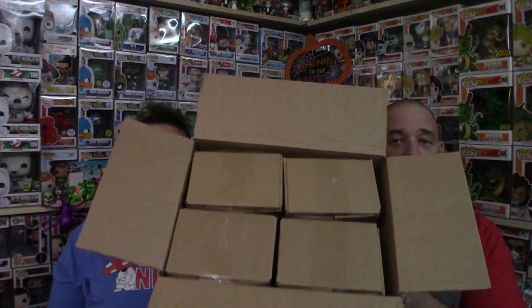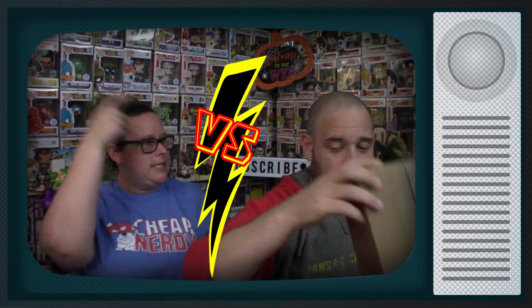So, four boxes — two boxes each — we're going to duel. You're going down. You don't get to pick the box, I'm just putting the boxes out there. They're all exactly the same it feels like.